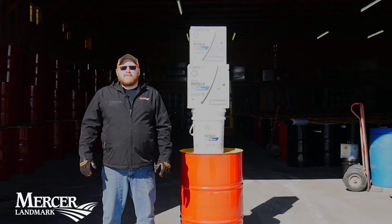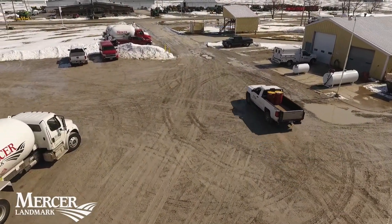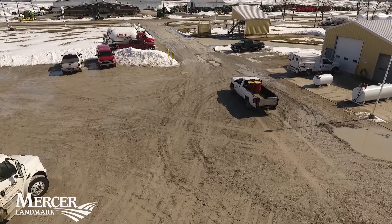Hey everybody, this is Justin Schaub with Mercer Landmark Energy. Today I'd like to highlight our spring oil sale running from March 1st to April 16th.